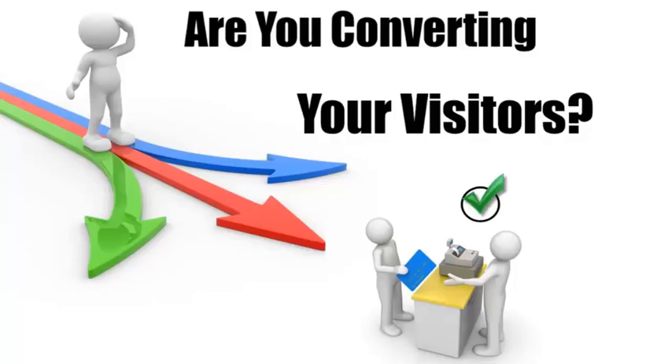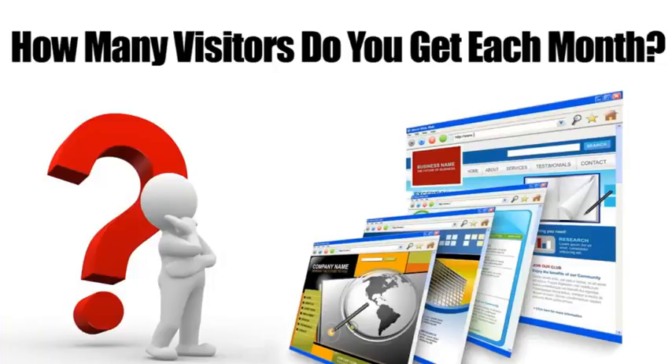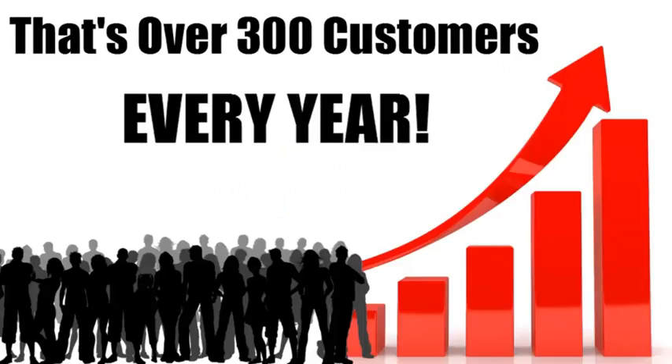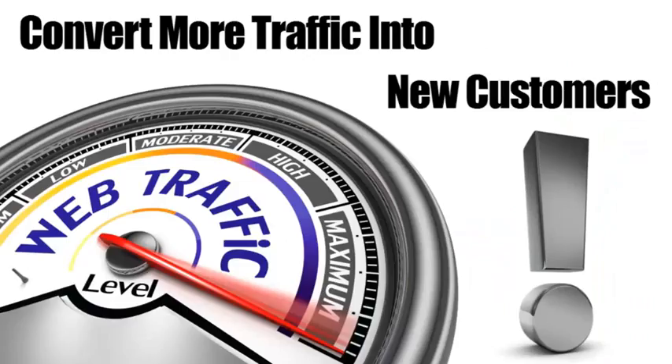It's extremely important to get as much traffic as possible, but what good will that do if they don't contact you or buy from you? Run these numbers: if you get 500 visitors per month and increase conversions by just five percent, that's another 25 customers every month — 300 extra customers each year. Multiply that by your average profit per customer and you'll see what I mean. This is huge.